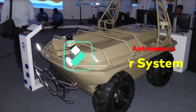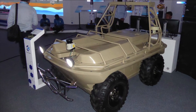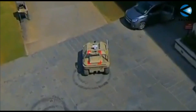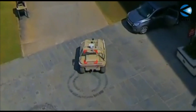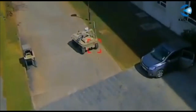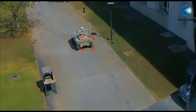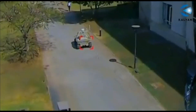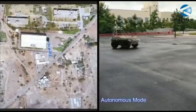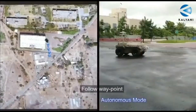The next autonomous vehicle we are going to talk about is Kalyani's e-CARS. Kalyani has recently demonstrated its e-CARS 4x4 multi-terrain vehicle to the Indian Army. E-CARS, or Enhanced Collaborative Autonomous System, is a four-wheel ATV with a skid steer mechanism designed to perform surveillance, security and rescue missions in collaborative engagements. The 6x6 version of this vehicle was earlier showcased at Defense Expo 2018 and 2020.